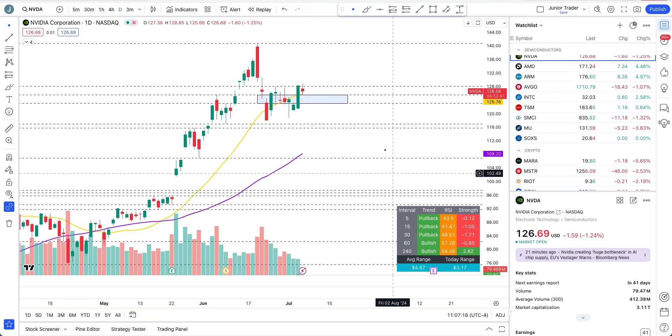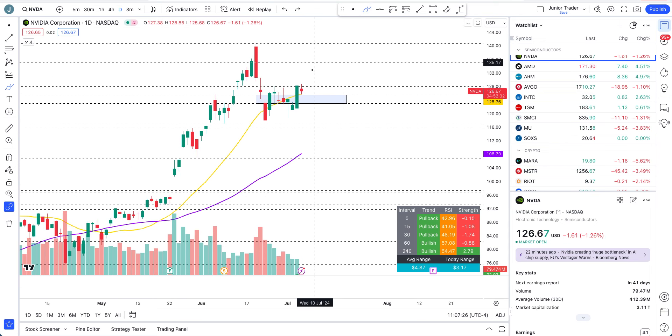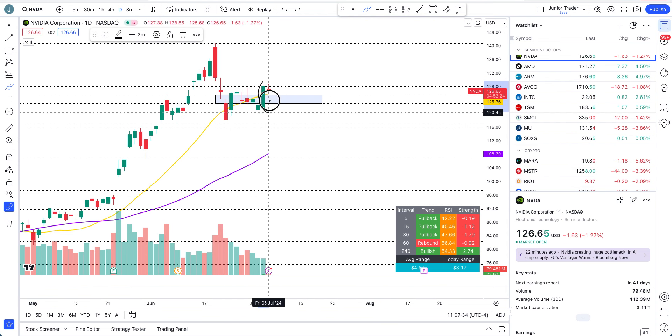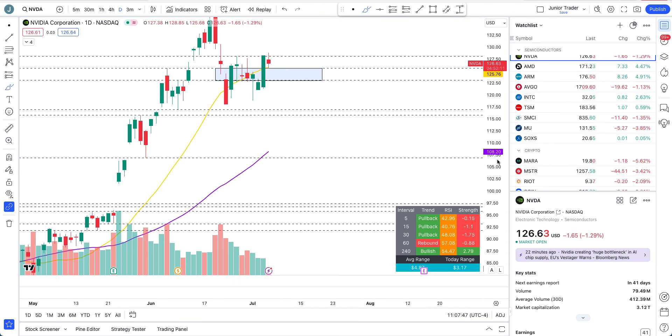Nvidia — we have a red candle today, but the structure is still bullish as I have been saying. Any dip into this blue box I would trade only intraday. This green candle that came in the last couple of days formed a higher pivot, getting above the 20-day moving average. As long as we are above that blue box, structure is bullish.